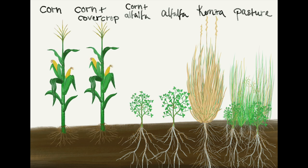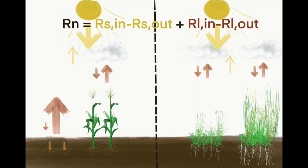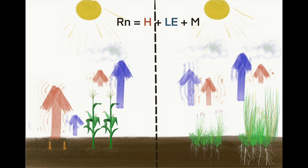Dual crops like kernza may increase profits by offering both grain and forage. When comparing corn and pasture during spring and summer, both systems will receive the same amount of energy, but the bare soil of annual cornfields will emit greater long-wave radiation and have lower evapotranspiration during early spring. A greater sensible heat flux of the bare soil during daytime can lead to drying of the soil, while pastures will retain more water.